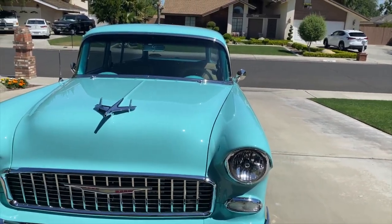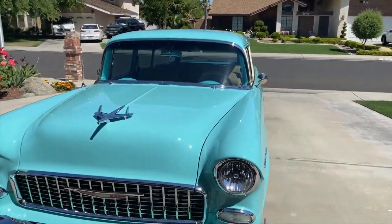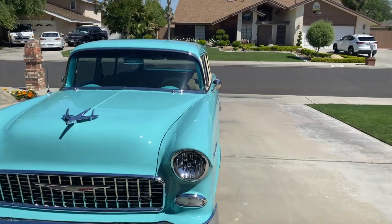Under the hood is an LS3 'hot cam' motor from roughly 2006–2008. It's not street legal due to the cam, and the paperwork noted it may surge at low RPM but would clear up with wide open throttle — which Tom found hilarious. It came in at 480 horsepower and is now up to 560 after a dyno tune.